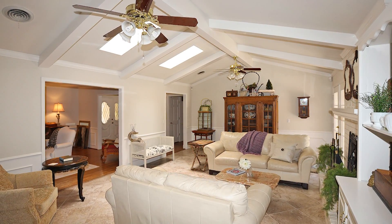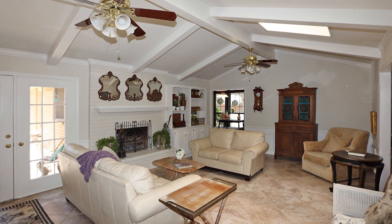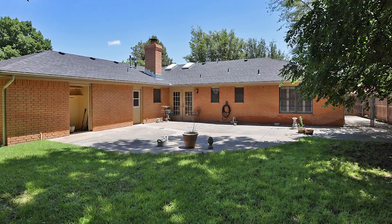The flow of this home is great to entertain. Lots of natural light. The den features a fireplace with built-ins. French doors lead to the large patio with an outstanding backyard.